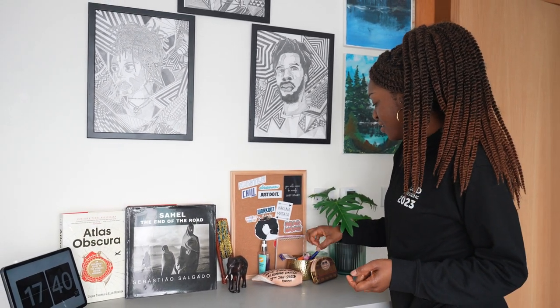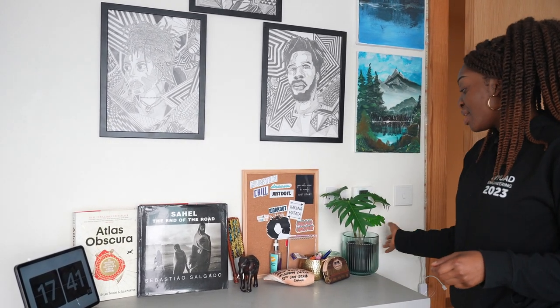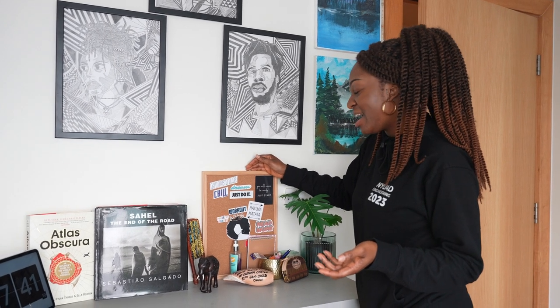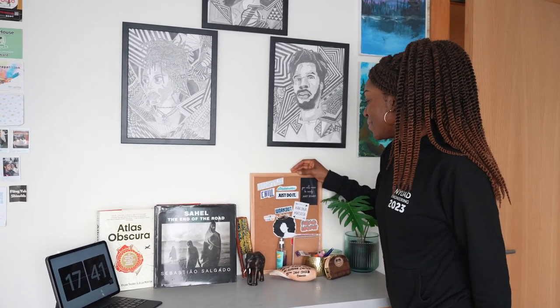I use my iPad as a clock, a writing pad, and for reading — that's why it's right next to my bed, easy to reach. I have a few souvenirs: an elephant statue from Thailand and a shell someone gave me in Ghana. I also have a pop socket for random things, a fake plant from Ikea, and a vision board. I haven't touched the vision board since my second year — it's very empty, I probably need to redo it.